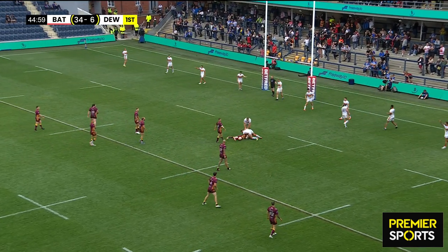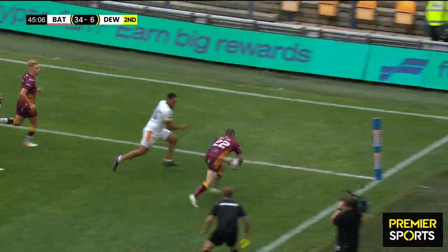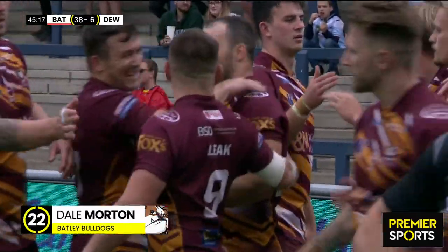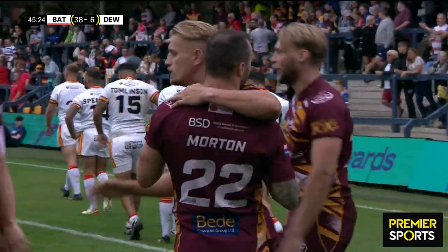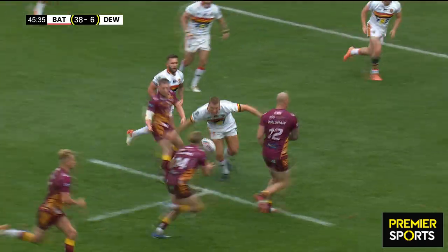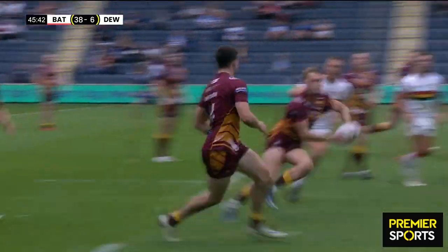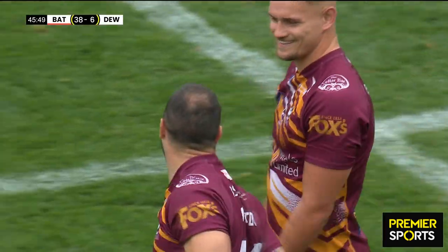You wouldn't bet against Blake getting a couple more either, not in the form he's in. There's Leake to Meadows — Meadows direct to Hooley — Hooley gets the ball to Morton — Morton, super finish in the corner! Things go from bad to worse for Dewsbury. Johnny Campbell on one side has got four, now one for Dale Morton on the right-hand side, and they increase the lead to 38 points to Dewsbury's 6. Nice combination there between Meadows and Hooley — both pivots swinging late down the short side to create the numbers, injecting pace and timing their runs to perfection.